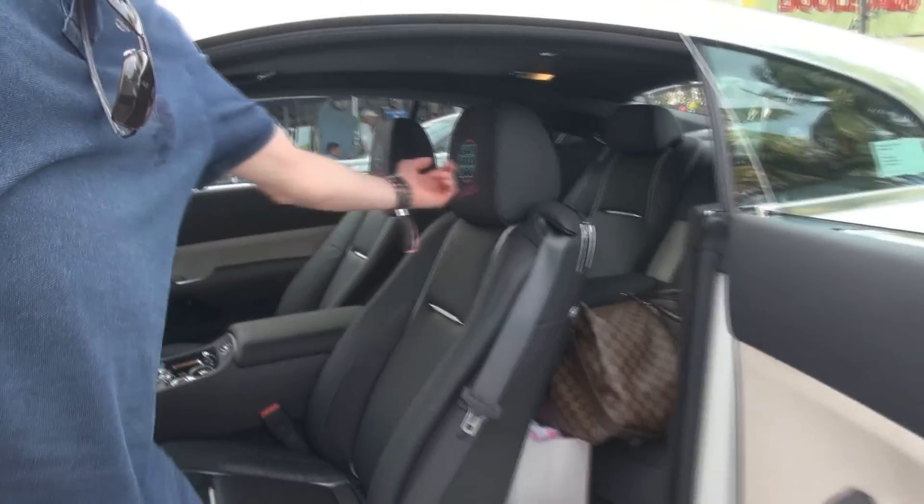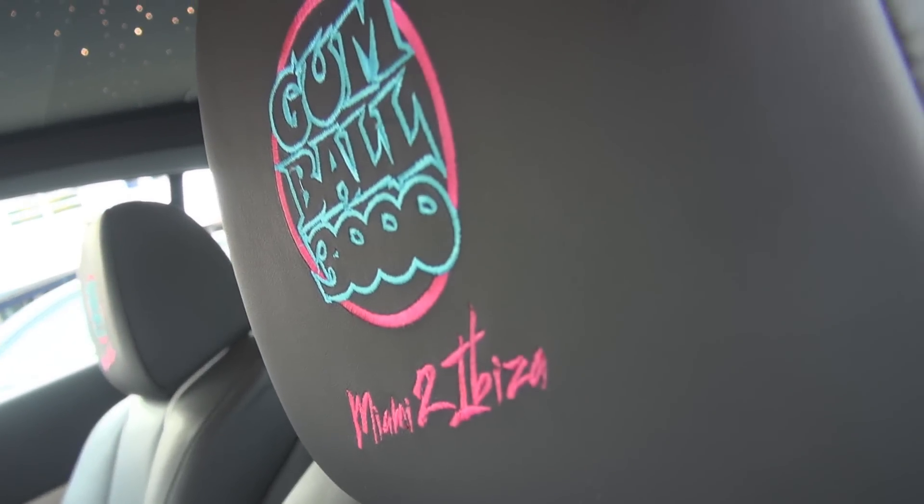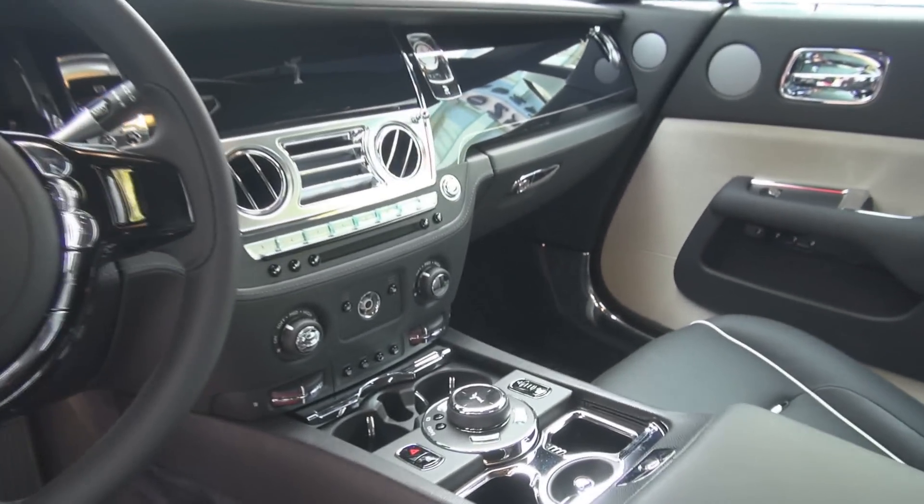So here we have the Wraith, which is basically a Ghost but two-door. And we have a custom Gumball logo made in the factory, especially for the customer — a Scandinavian customer with Gumball taste.